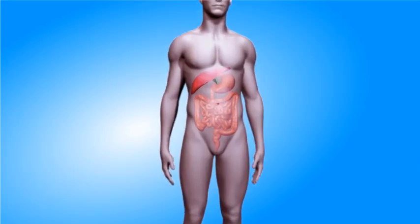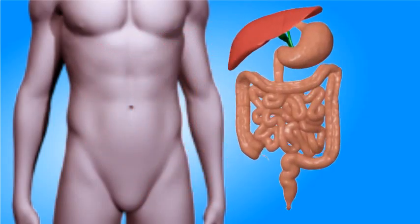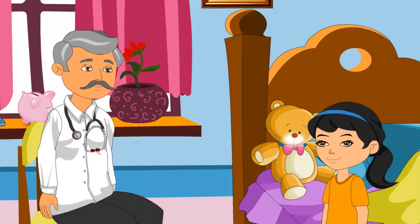Laura, Uncle, I am confused between the small and the large intestine. Both sound the same, and you yourself said that the small intestine is very long. Let me tell you the differences between the two types of intestines in our body.